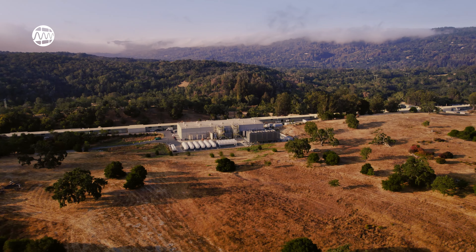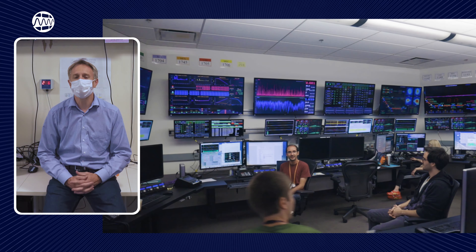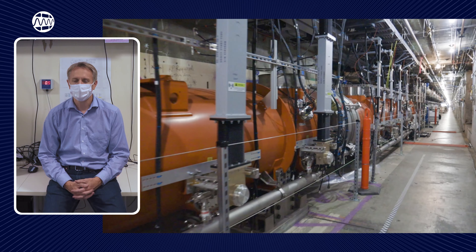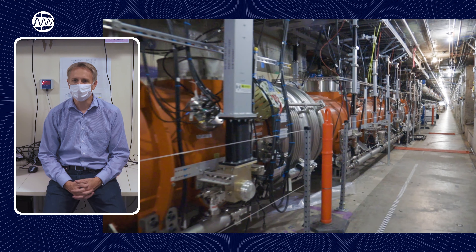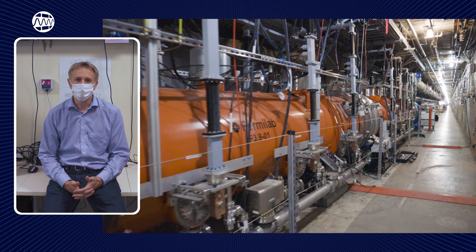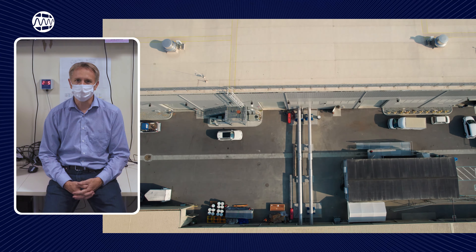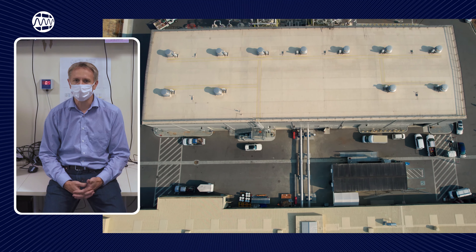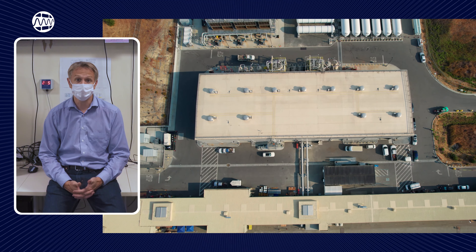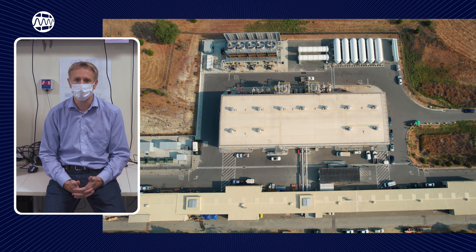Even with a robust team of engineers and operators backing the system, the road ahead will not be without its challenges. As of today, the LINAC is operating at 2 kelvins with very limited heat load. As we move forward and increase the load provided by the cavities and by the LINAC, we will need to provide more cooling power to the system. The challenge will be to make sure that the capacity of the cryoplant is matching the requirements from the LINAC — specifically the total heat load generated by the cavities when they are run at their full gradient.